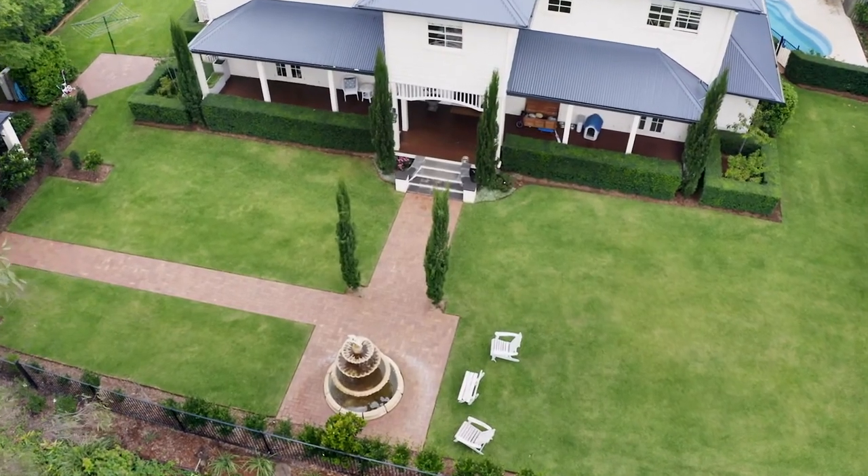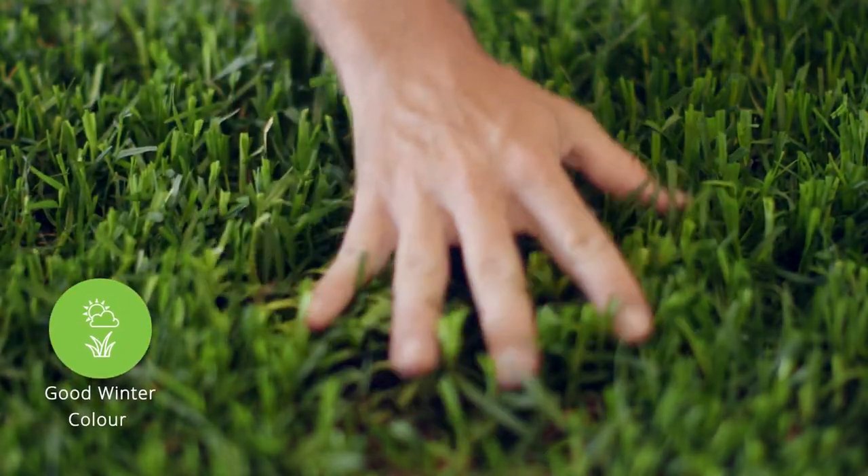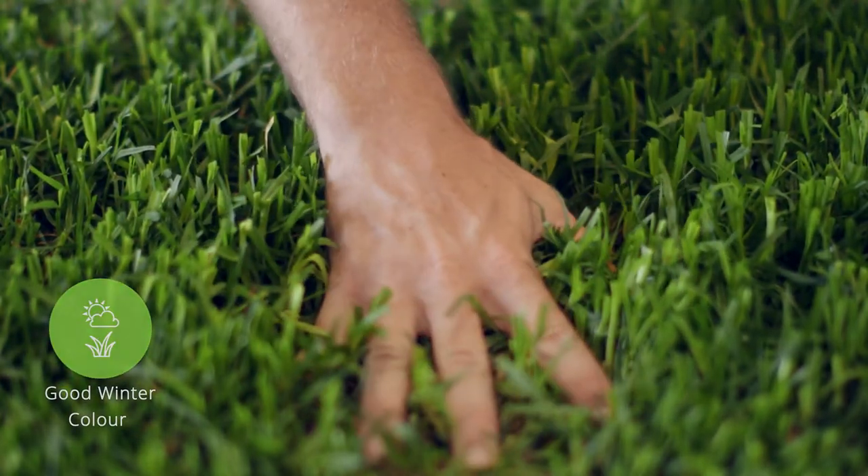For homeowners keen for a good-coloured, tough lawn that's soft to touch, Kenda has the best winter colour of all the warm season turfs — even better than other Kikuyu varieties.